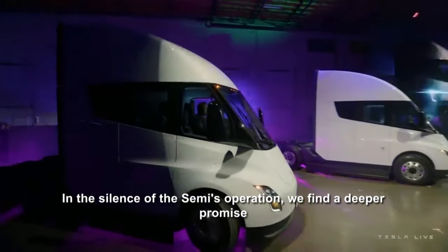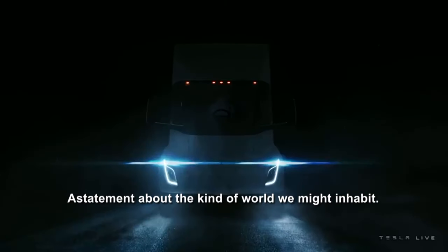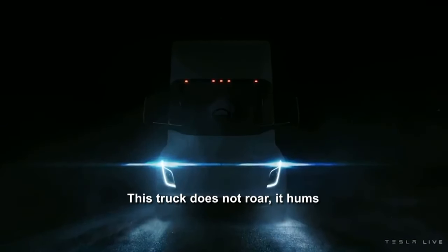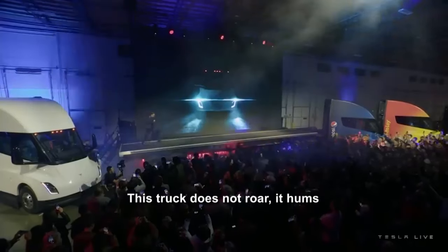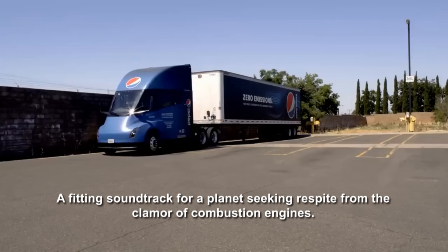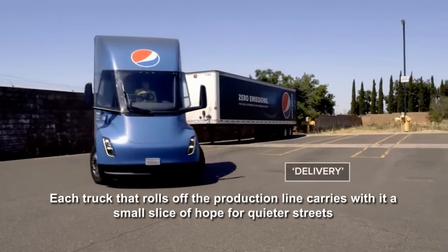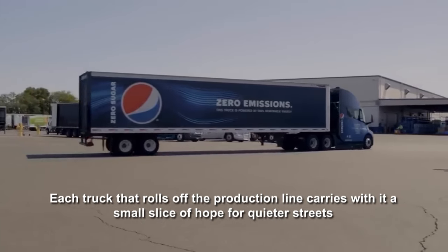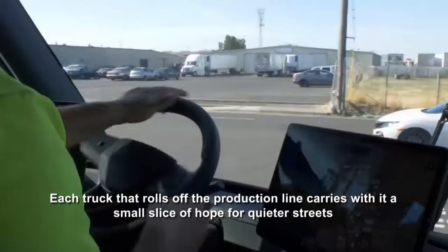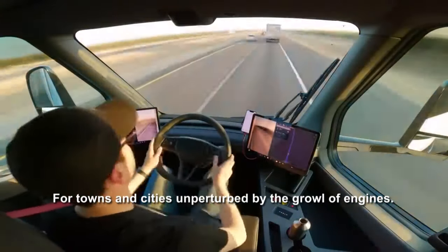In the silence of the Semi's operation, we find a deeper promise — a statement about the kind of world we might inhabit. This truck does not roar; it hums, a fitting soundtrack for a planet seeking respite from the clamor of combustion engines. Each truck that rolls off the production line carries with it a small slice of hope for quieter streets, for towns and cities unperturbed by the growl of engines.